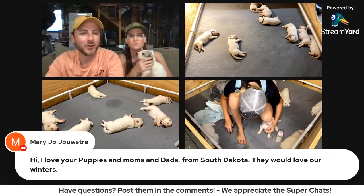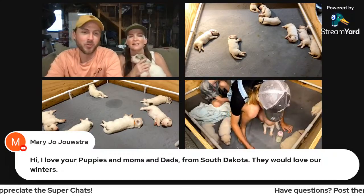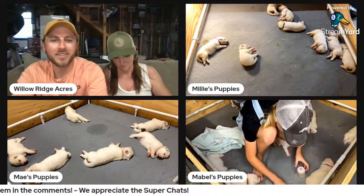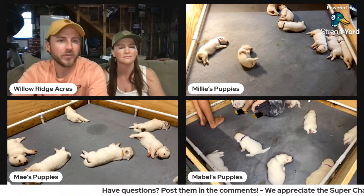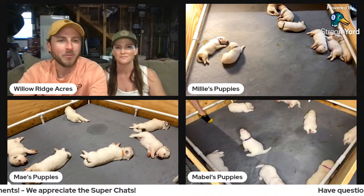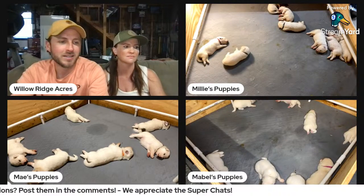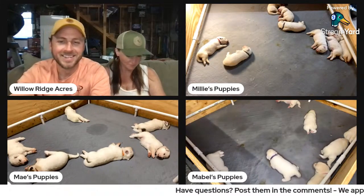Mary Jo said hi from South Dakota — they would love our winters. We're down here in Texas, though we're both from elsewhere. I grew up in the Midwest in St. Louis, Missouri, and she grew up mostly on the East Coast. We both ended up in Texas and met in high school. What's keeping us here is family — if it wasn't for that, we would probably move up North somewhere where it isn't so brutally hot all the time.